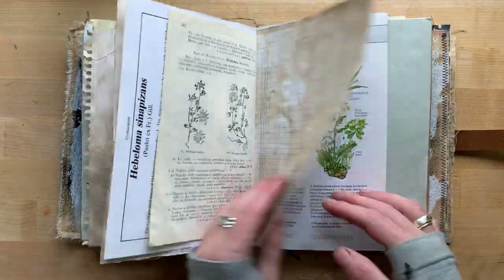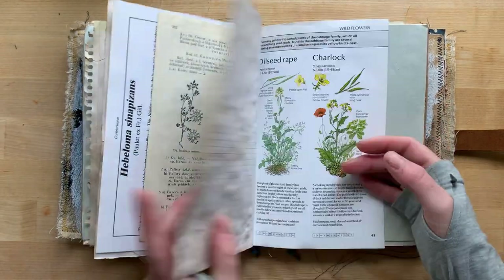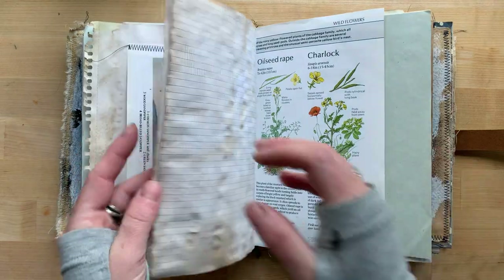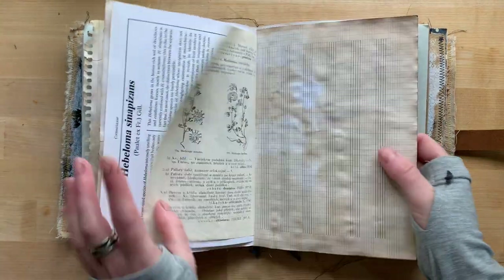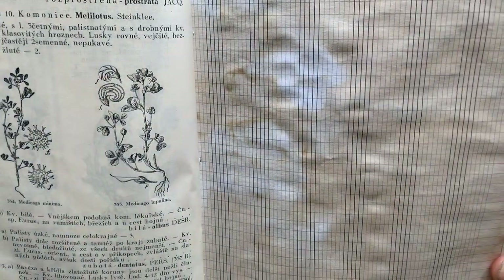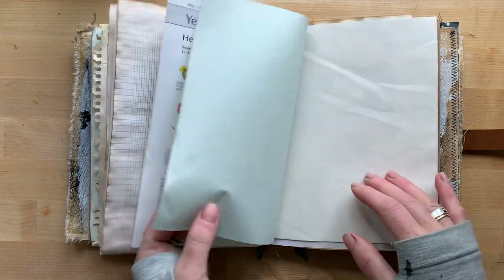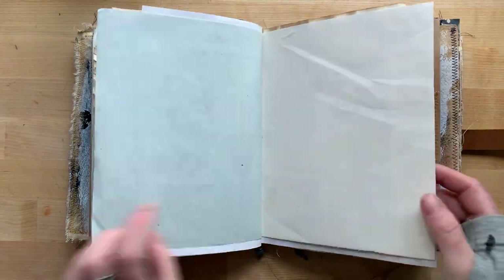The papers are tea and coffee dyed. This is very thick music paper — very interesting music paper I got in Czech Republic. It's got the music lines and the grid.